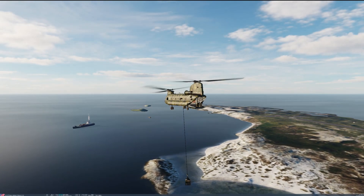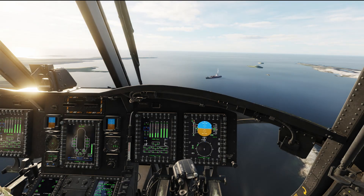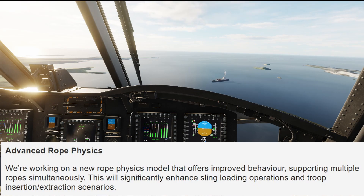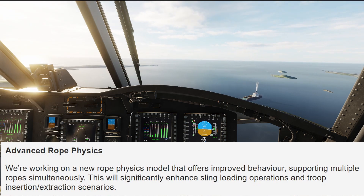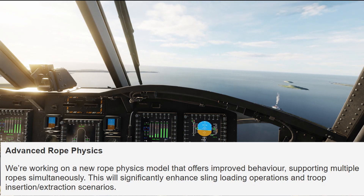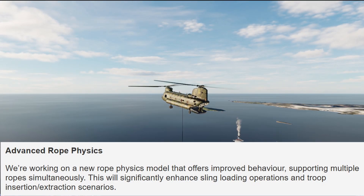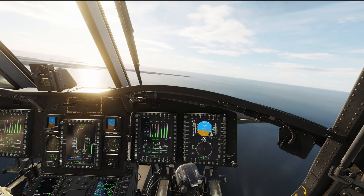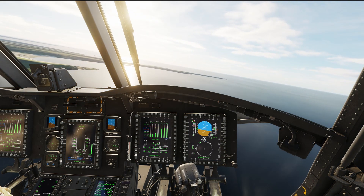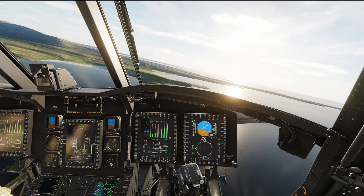They then move on to talking about advanced rope physics - especially for us flying the Chinook, this is something we've been waiting a long while for. They're working on a new rope physics model that offers improved behavior supporting multiple ropes simultaneously. This will significantly enhance sling loading operations and troop insertion and extraction scenarios.